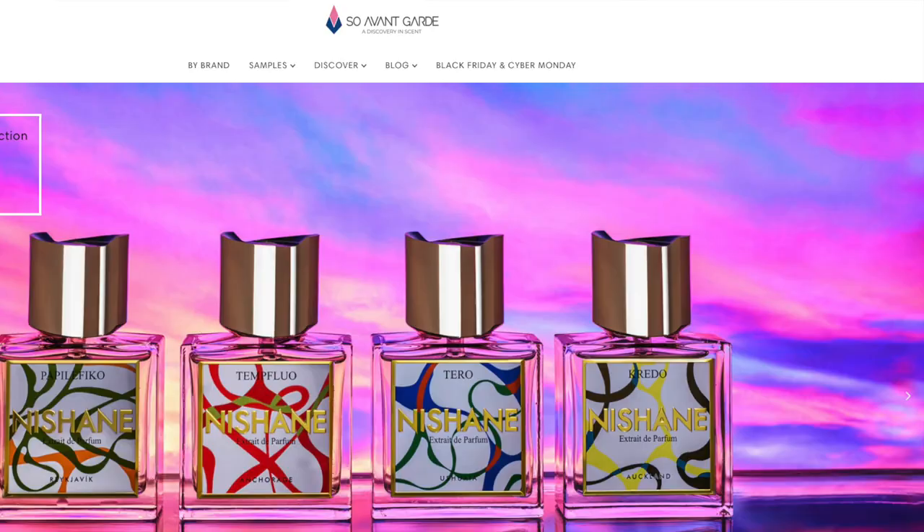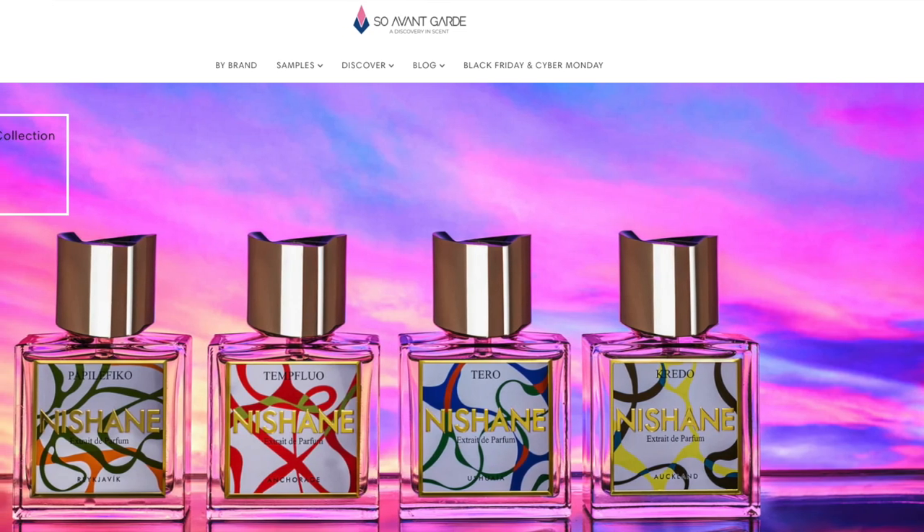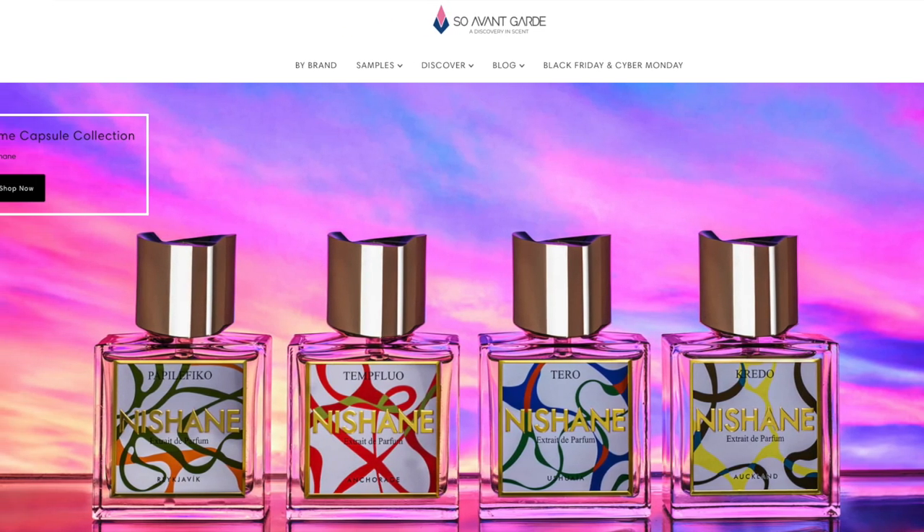Unfortunately, I never got my nose on the original Gris Charnel. However, the Extrait was actually the one that piqued my interest a lot more. I do want to also mention this was sent over by So Avant Garde, who's the distributor for BDK Parfums, as well as so many other brands.